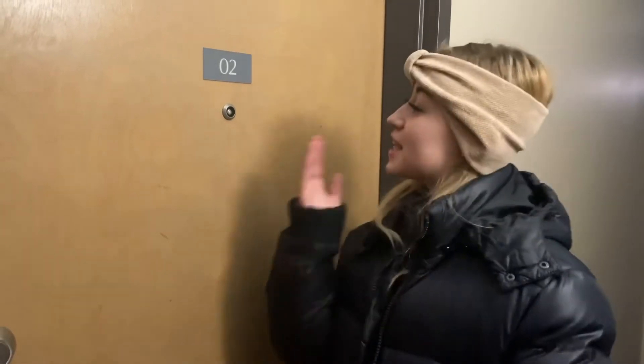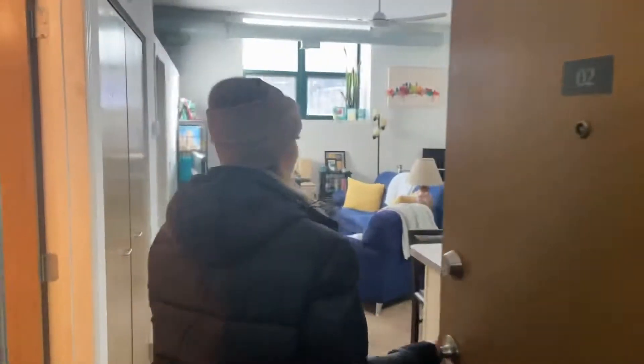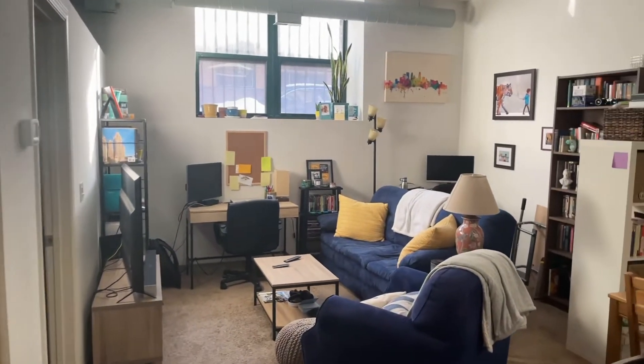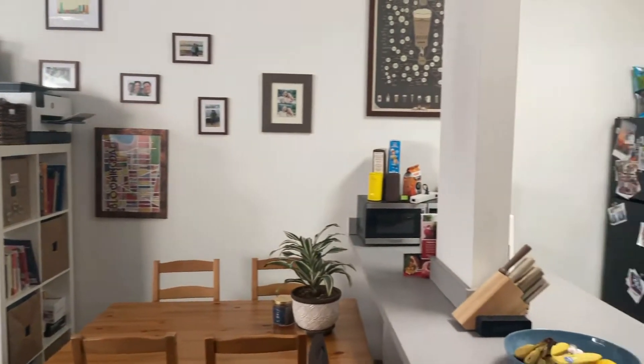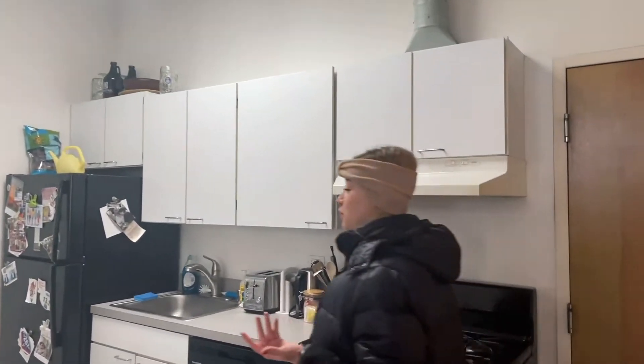Hey, beautiful future residents of Chicago! We're at Byron Lofts. This beautiful building has a beautiful one-bedroom, one-bathroom now available. Let's check out the space. As soon as you walk in, you notice your beautiful open living room and kitchen area. This living room has so much natural light and potential for design.